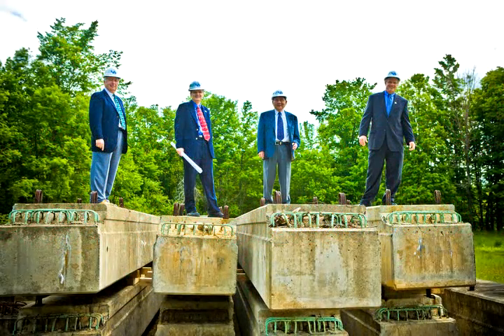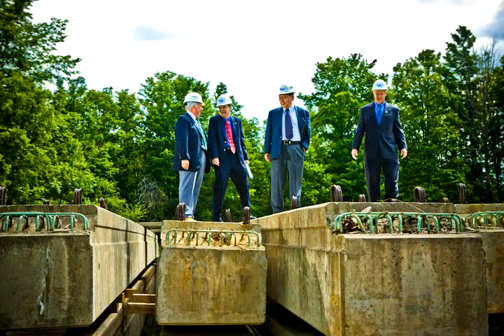And why do we need to test bridges? So we don't fall off of them.